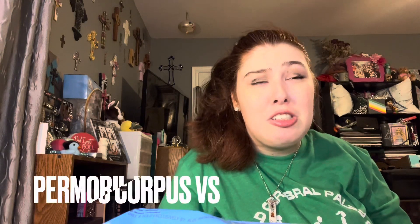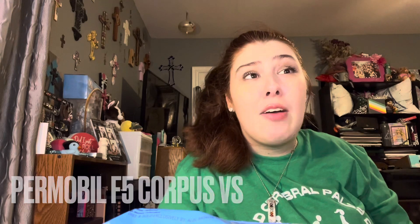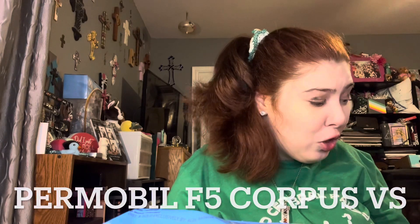The things that make my CP easier — first of all, this chair. This chair is from Promovil. I will put the exact model on the screen here. It allows me to stand, tilt, and elevate. It's awesome. I love it so much.